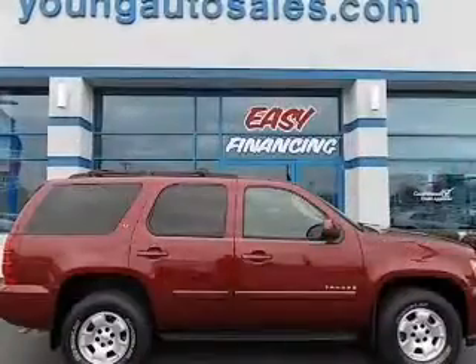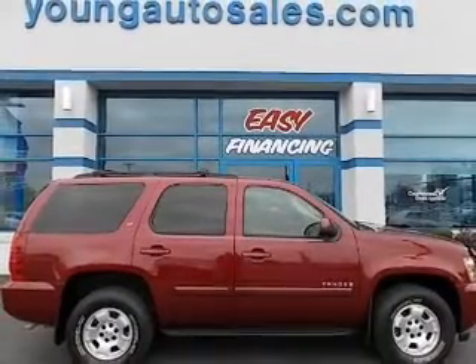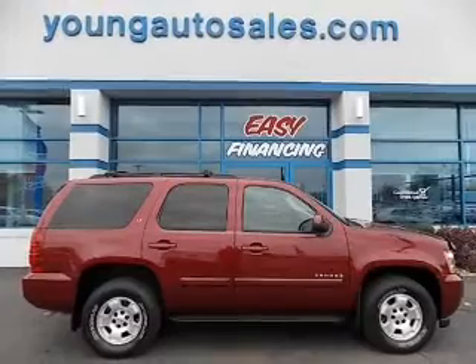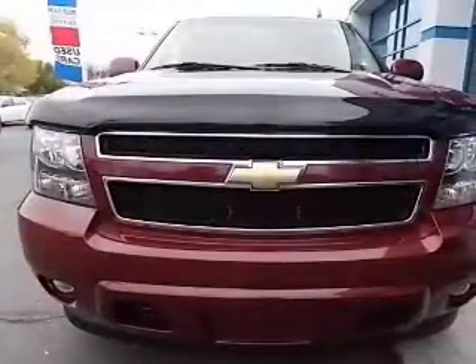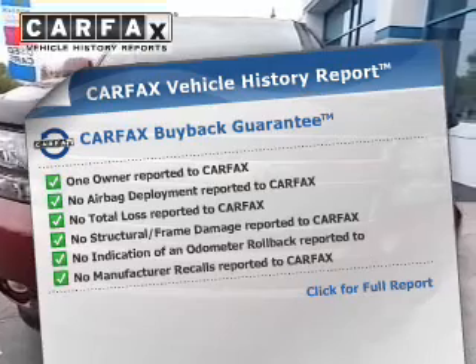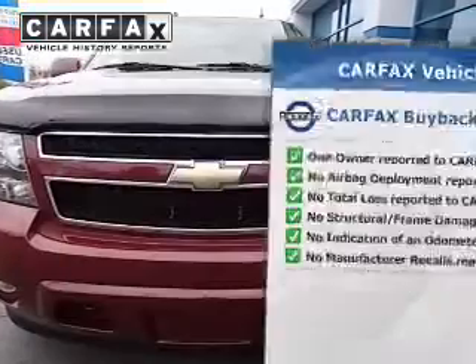Premium wheels lend a distinctive appearance. The anti-lock braking system will help deliver you safely to your destination. Tailor the temperature to your preference and your passengers. Know the history on this ride and greatly reduce your buying risk with the included Carfax Vehicle History Report.